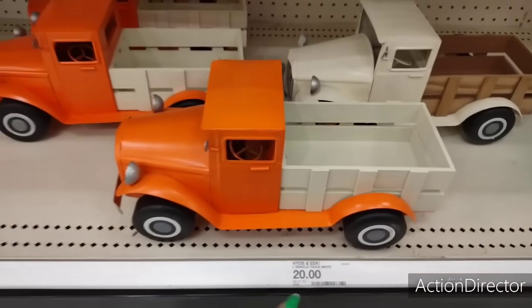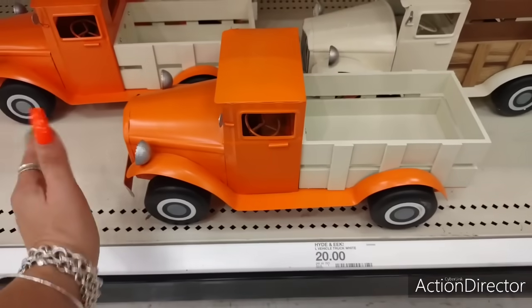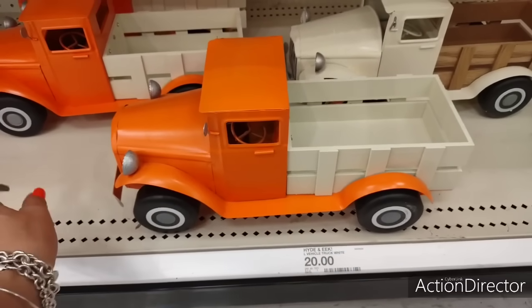Hello friends, we're here at Target. Look at this really cute orange truck — great for harvest, great for Halloween. It's $20.